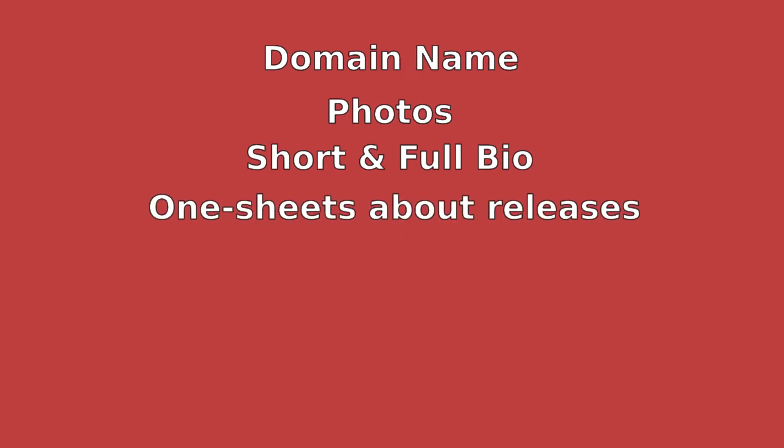Last but not least, it is strongly recommended to have at least a couple of good quality videos you can display on your website. In a nutshell, you will need a domain name, professional photos, a short biography, a full biography, a description or one-sheet about your releases, some music and some videos. Now let's see how to plan your website.